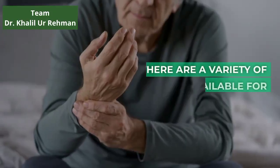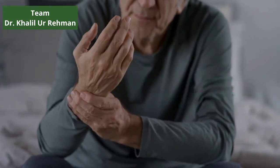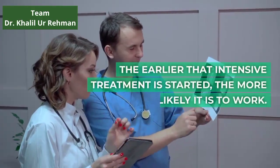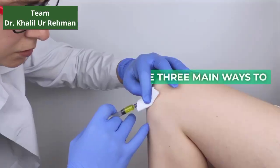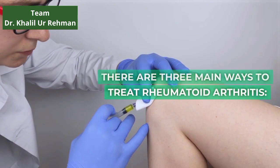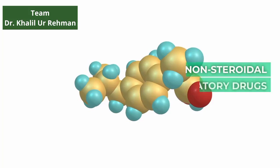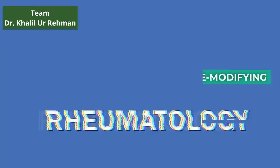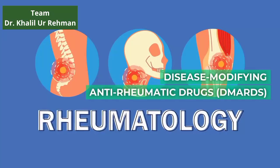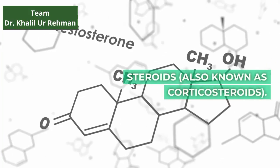There are a variety of treatments available for rheumatoid arthritis. The earlier that intensive treatment is started, the more likely it is to work. There are three main ways to treat rheumatoid arthritis. Drugs include: painkillers, nonsteroidal anti-inflammatory drugs (NSAIDs), disease-modifying anti-rheumatic drugs (DMARDs), and steroids, also known as corticosteroids.